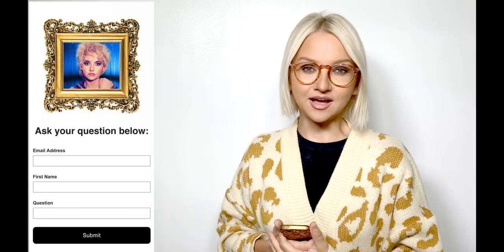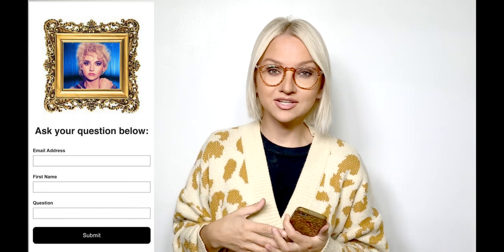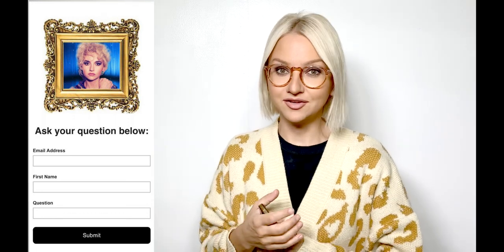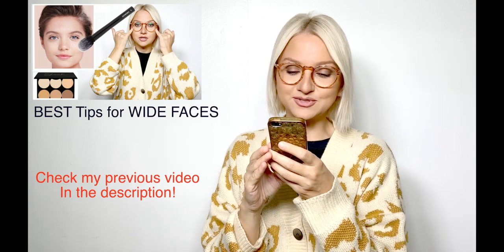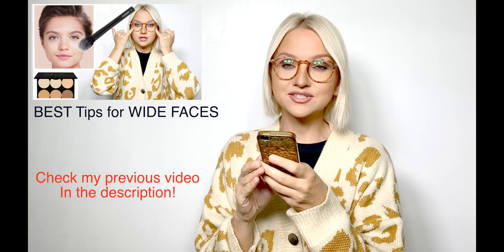Hi guys, so continuing my series Ask Ali. I'm going to leave the link to this form down below — I will get your question and if I feel like I can make a separate video about it, I will answer your question right there in the video. Sophia is asking: hi Ali, I love your videos so much. Thank you, Sophia. What hairstyles are best for round or square faces?